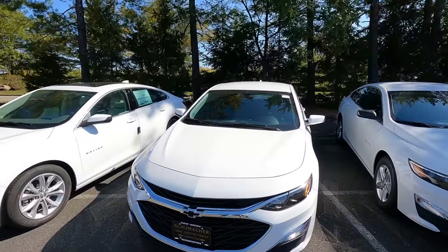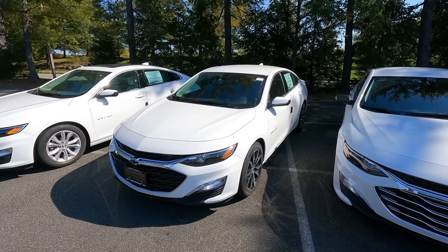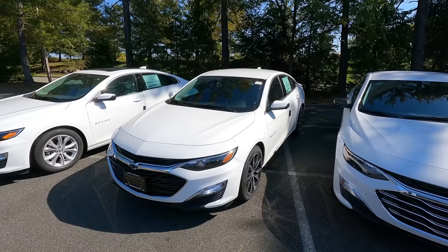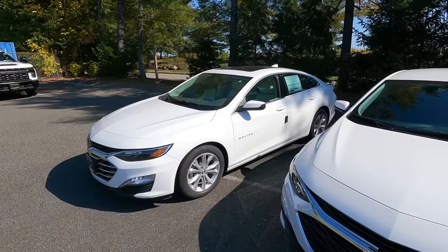Like the LS, you can also add Driver Confidence I and II to the RS for $1,095 — that suite of safety features covering emergency braking, lane keep assist, rear park sensors, and cross traffic alert. You can add it to the RS, or to the LT model which we'll talk about next.